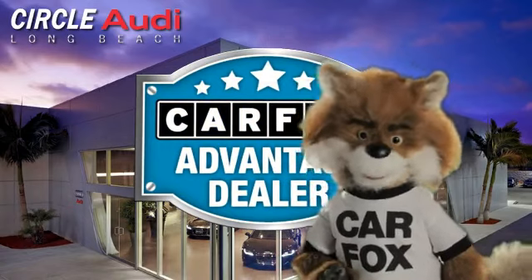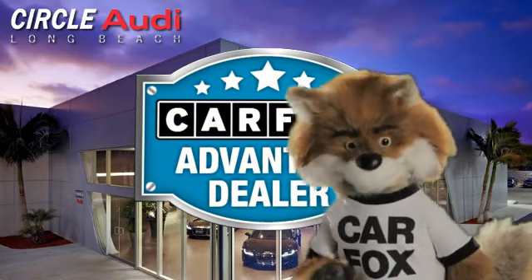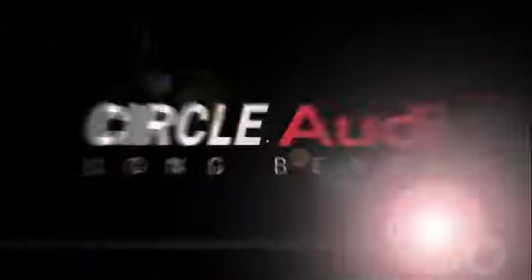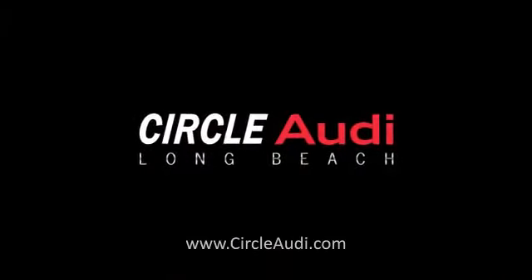Just say, show me the Carfax at Circle Audi, a Carfax Advantage dealer.